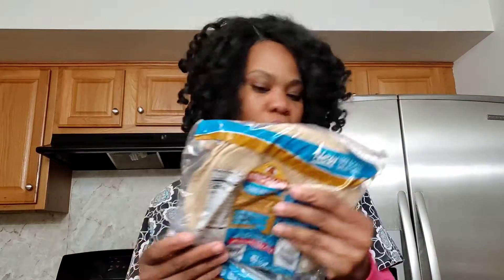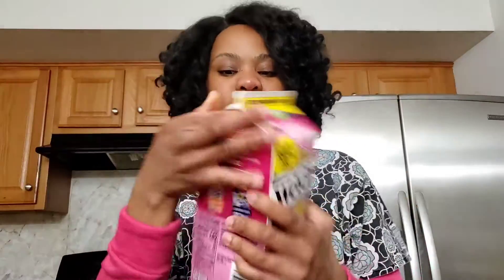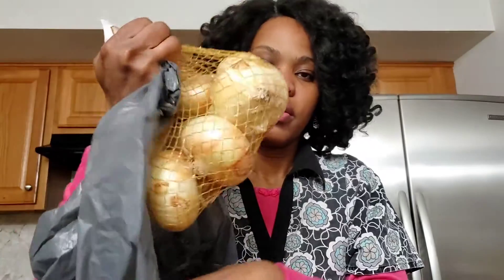I always buy a bunch of bell peppers. This one is low carb — three net carbs. I usually get more pepperoni as well. My husband loves this juice so much, so I always have to get it for him.